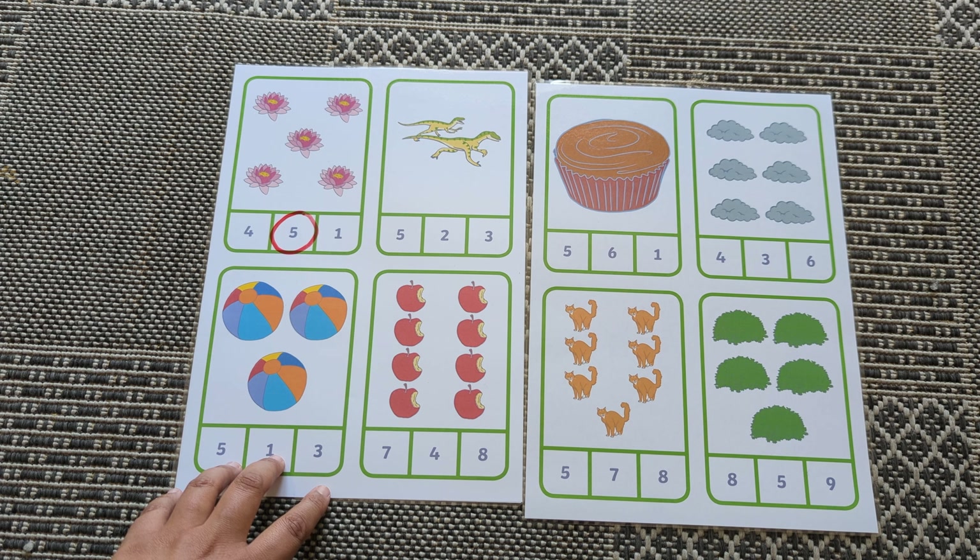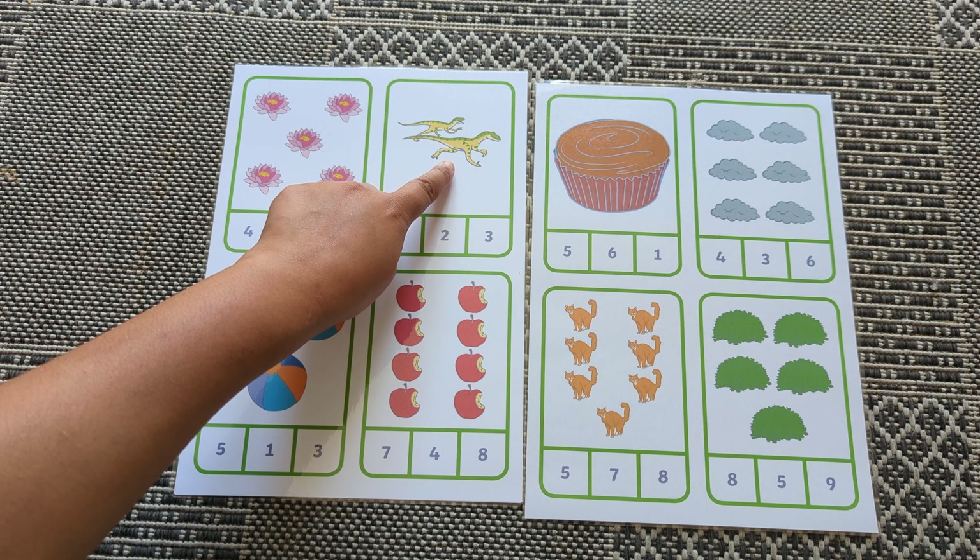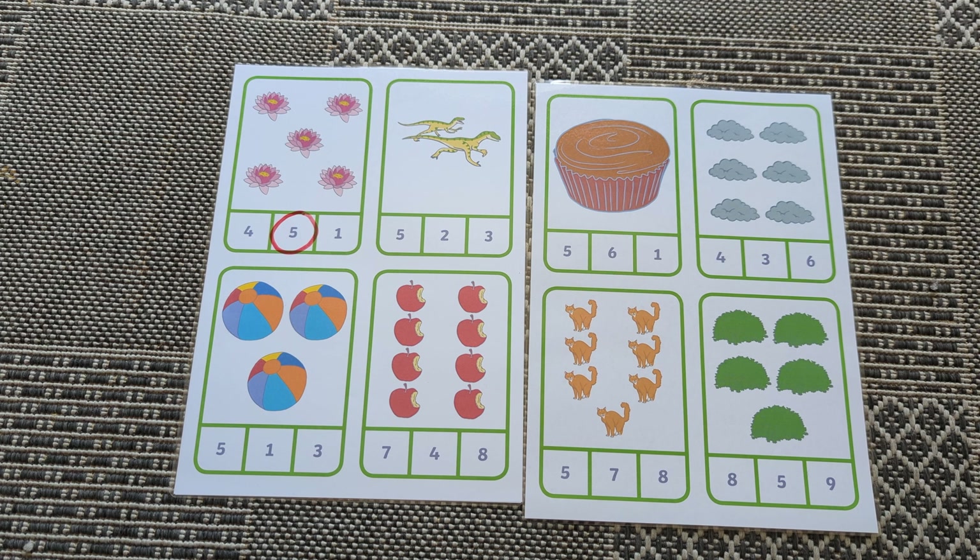How many dinosaurs? One, two. Where's number two?